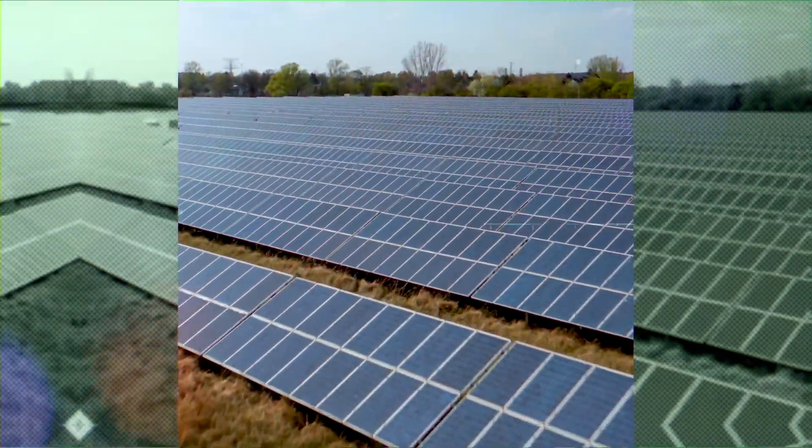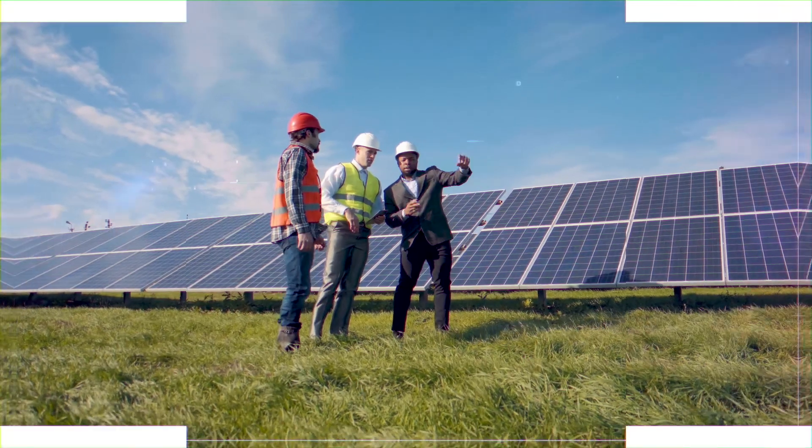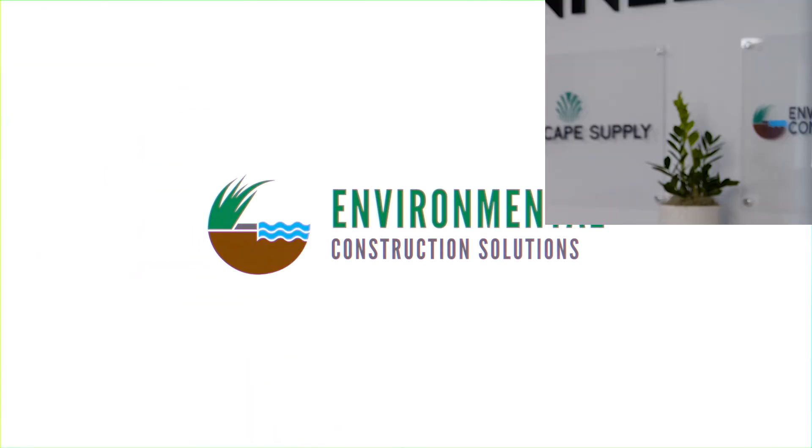Are you a site contractor, civil engineer, or solar company working in Virginia's solar boom? Or an environmental inspector or municipality working with large solar sites?